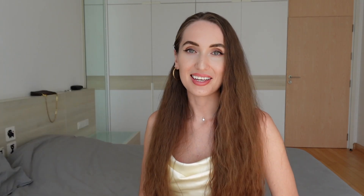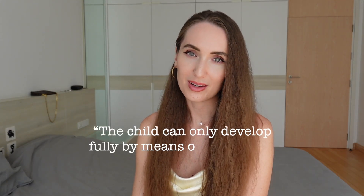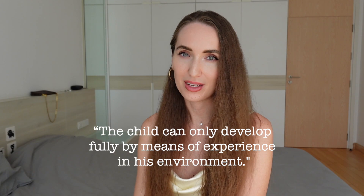Next we have a set of cleaning tools. Believe it or not, kids love to help out, especially younger toddlers. Providing them with child-sized cleaning tools can allow children to participate in household chores and develop a sense of independence, responsibility and care for the environment. You can buy a ready-made set off the internet or you can create your own set. Children like sweeping, wiping, washing windows, dusting and so much more. As Maria Montessori said, the child can only develop fully by means of experience in their environment. So let's help them and give them the opportunity.